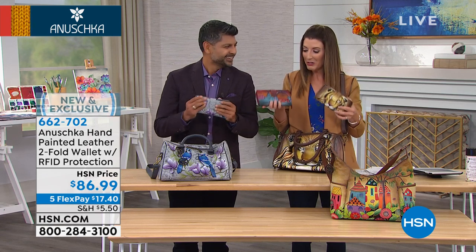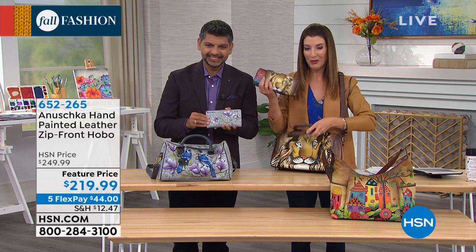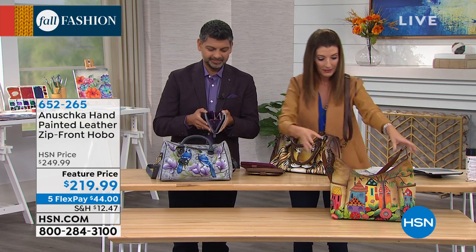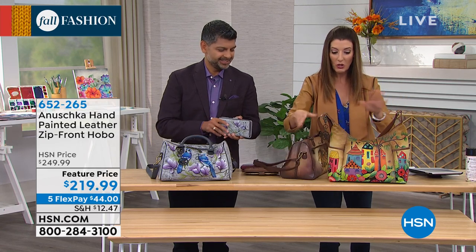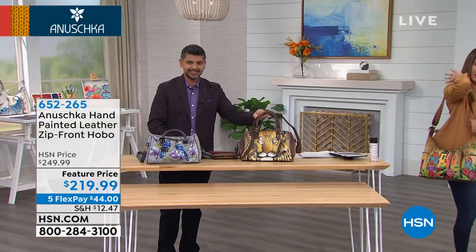That's less than $18 a month if you want to add that to your purchase of the matching bags. We'll tell you when these sell out. Congratulations if you're already jumping in. We have their number one all-time best-selling bag here at HSN.